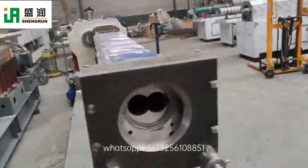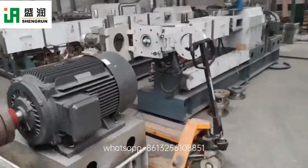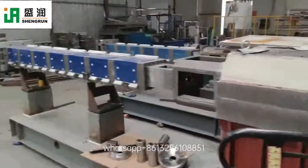We have different motors and the gearbox is very strong. And these two, they are finished. So we have machines in stock.